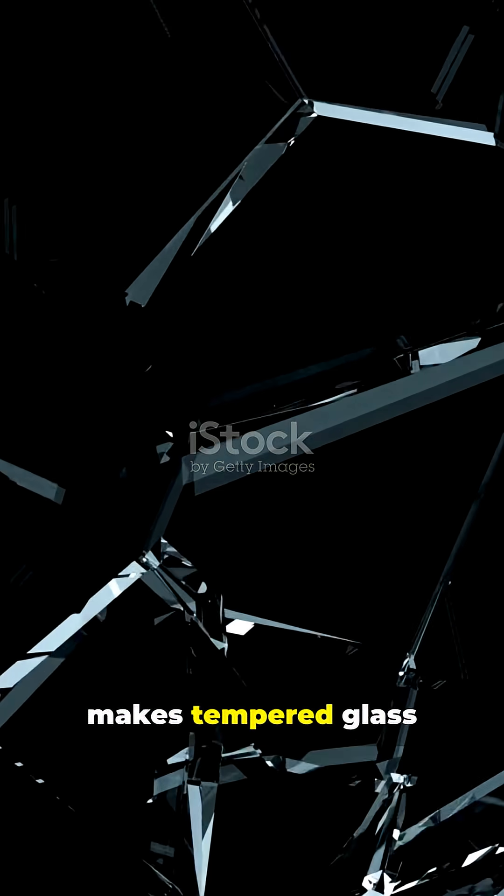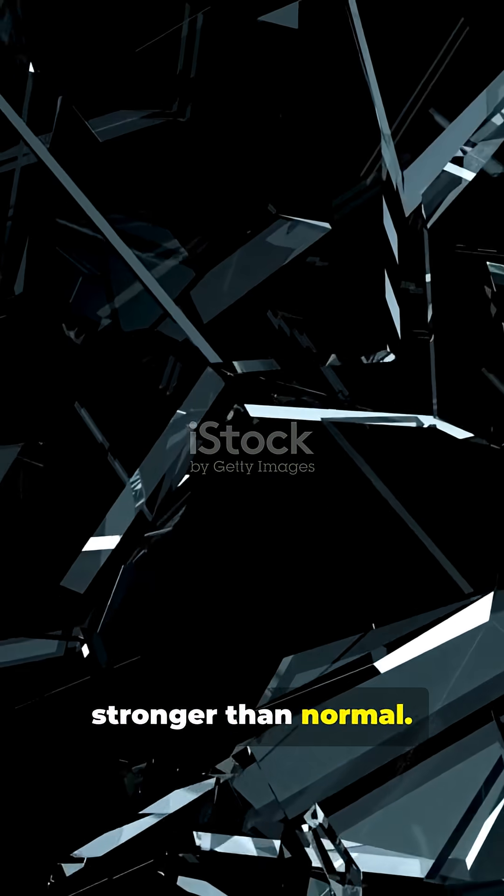This creates intense internal stress. This internal war makes tempered glass four to five times stronger than normal. The squeezed surface prevents small cracks from easily spreading.